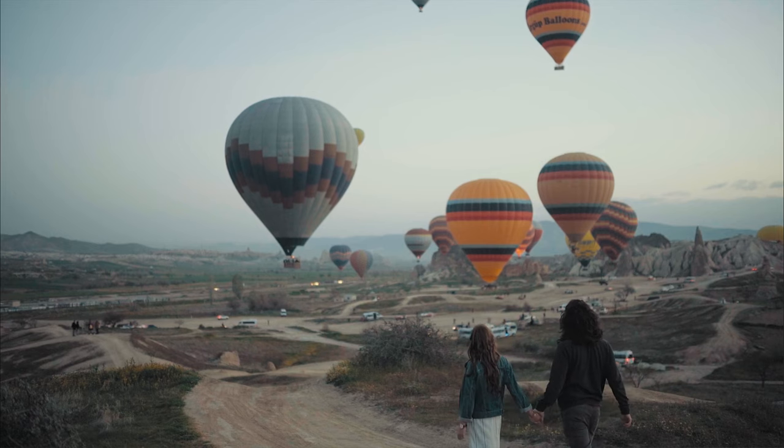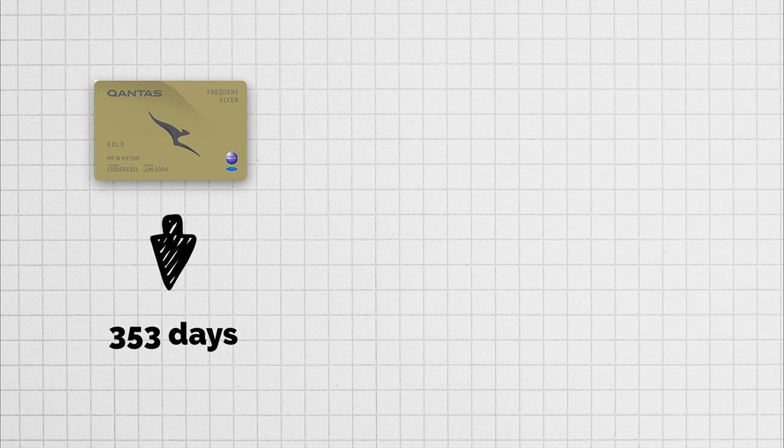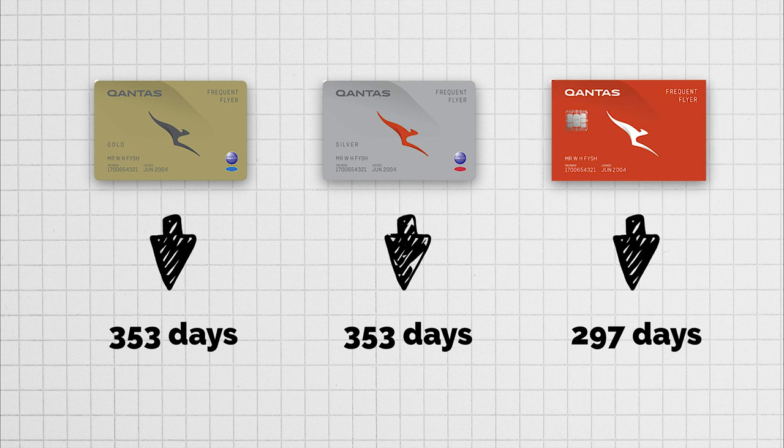For longer haul flights to Europe and America, things get a little more complicated. In the past, Qantas would release reward seats 353 days out, but your frequent flyer status played a part in when you could access them. Gold members and above could access seats 353 days out, silver members at 323 days out, and bronze members at 297 days out. This is why it was almost impossible to book business class reward flights if you weren't an elite frequent flyer member.